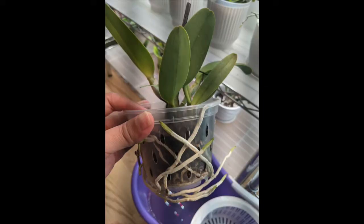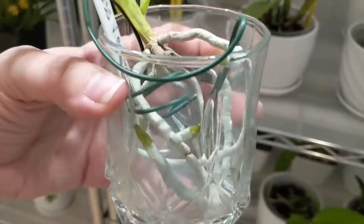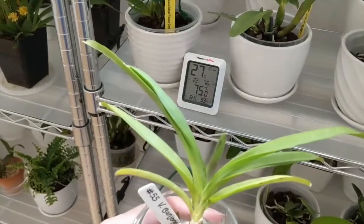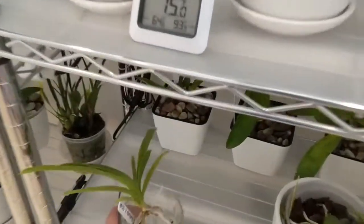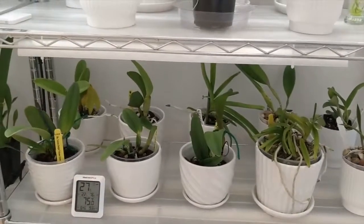Someone asked for an update on my Vanda. I moved it from full water culture to semi-water culture and the roots have been growing really nicely. I may need a larger cup. I'm very pleased so far — I'm looking for the new leaf to be larger than the older leaves before I can call it a full success.